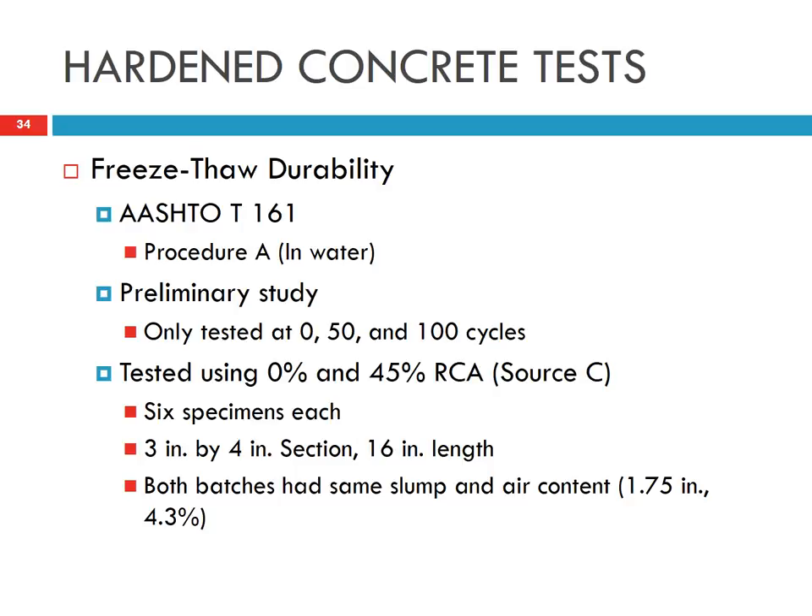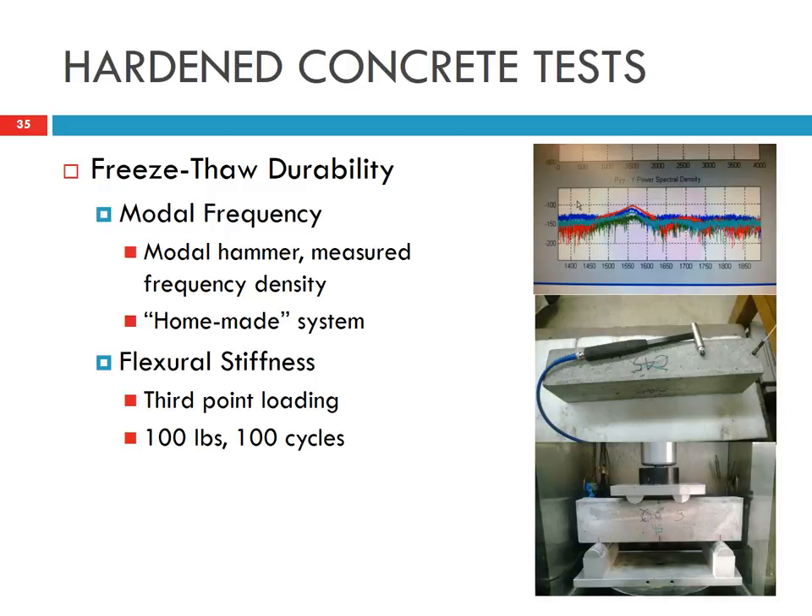We also conducted a freeze-thaw durability study following AASHTO T161. Samples were placed in water and cycled through temperature for 0, 50, and 100 cycles. We used a non-destructive test method based on resonant frequency to keep measuring concrete properties after different freeze-thaw cycles. We also monitored flexural strength as a non-destructive measure after a given number of freeze-thaw cycles.